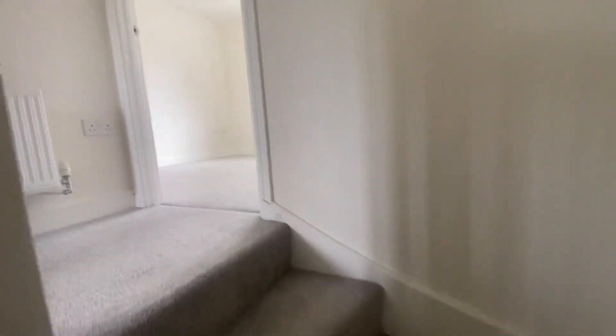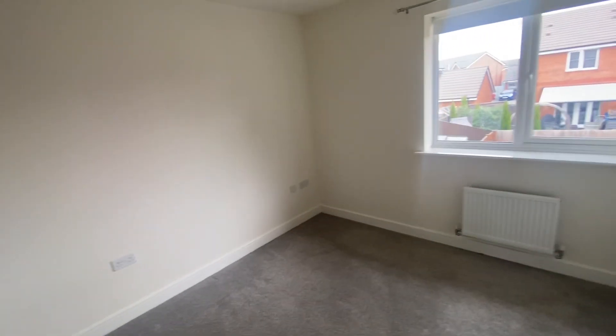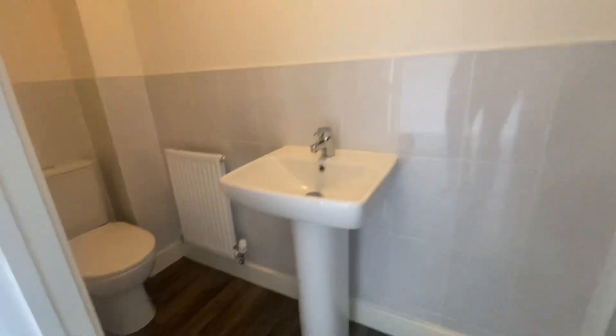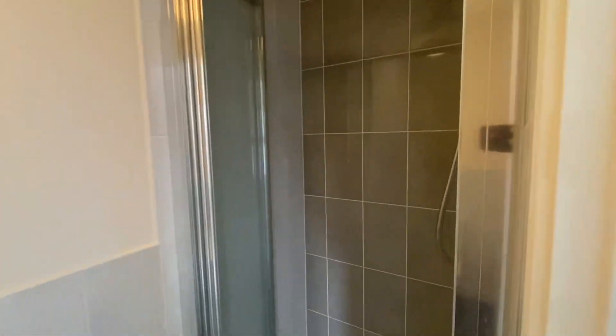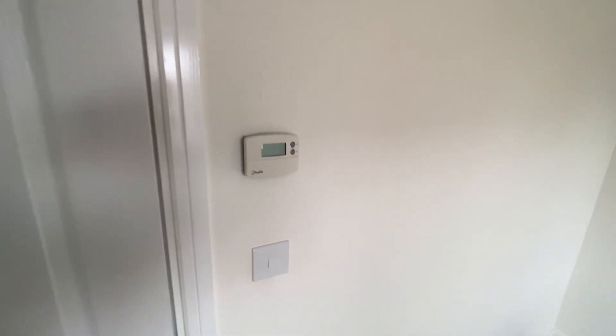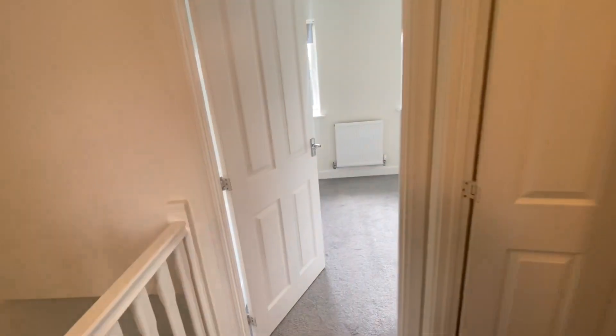We'll just work our way upstairs. Two bedrooms up here, similar size. The bedroom on the back has got the en suite. It's half-tiled walls in there, as you can see, and then the shower cubicle with the electric shower fitment in. There's a controller up here for the heating so you can have that independently controlled.